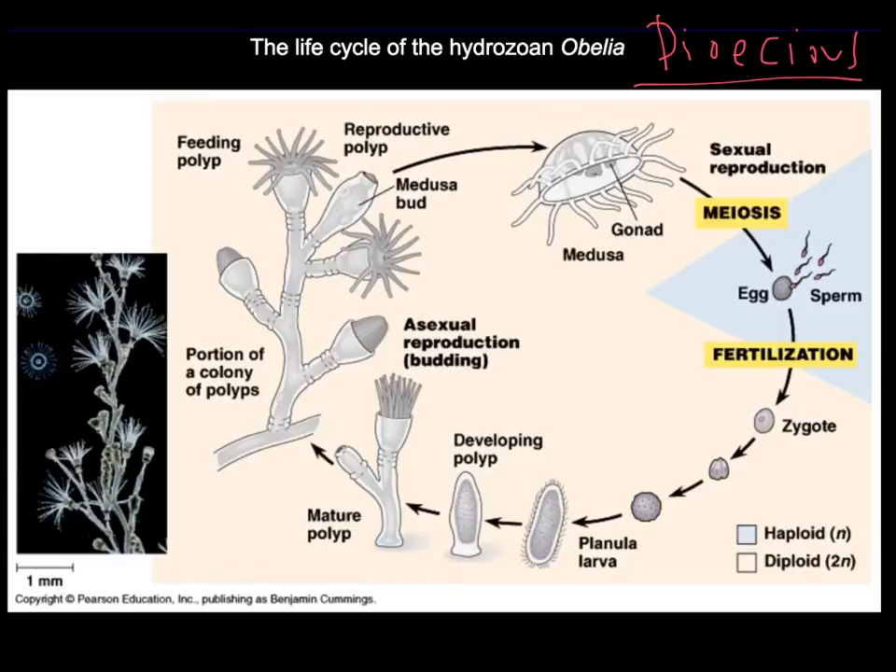Dioecious means they have separate sexes. An adult female will shed eggs into the water externally, and a male medusa sheds sperm into the water. The sperm find their way to the egg, there's fertilization, and the zygote then forms into a planula larva — a ciliated larval form. The planula larva settles to the substrate and develops by continuing to grow and bud off new polyps until it eventually forms the whole colony. The cycle continues with the gonozoids budding off new medusas, which turn into the ephyra, and so on.